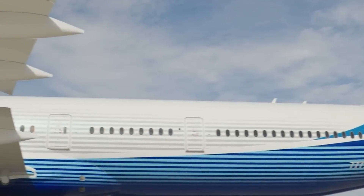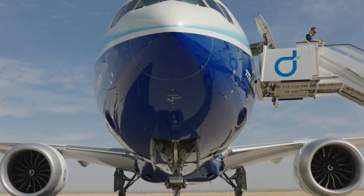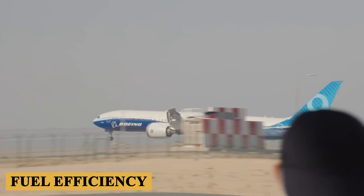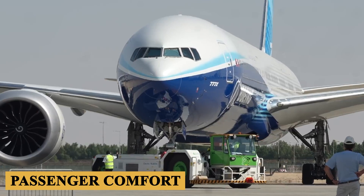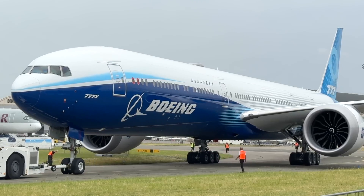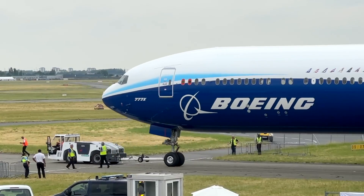This announcement came with a substantial order book, affirming the aviation industry's confidence in this new entrant. The program was conceived to provide a leap in fuel efficiency, operational cost-effectiveness, and passenger comfort. But is this aircraft really as revolutionary as they say? Stay with us till the end of the video, because here is everything you need to know about the Boeing 777X.